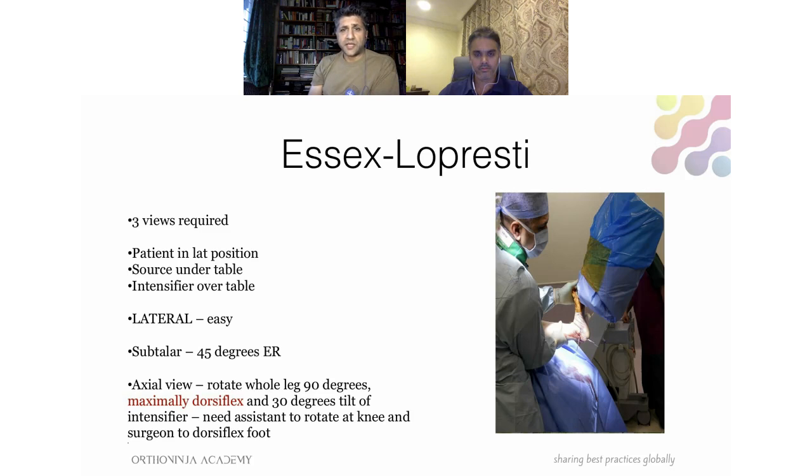This is one of my patients where we're performing an Essex-Lopresti reduction. We need three views — the patient is in a lateral position with the X-ray source under the table and the image intensifier screen on top, allowing a true lateral of the foot. We can also externally rotate the foot 45 degrees for the Broden view, and by externally rotating the knee, dorsiflexing the foot, and tilting the image intensifier it's possible to get a good axial of the calcaneus to see the articular surface of the posterior facet.